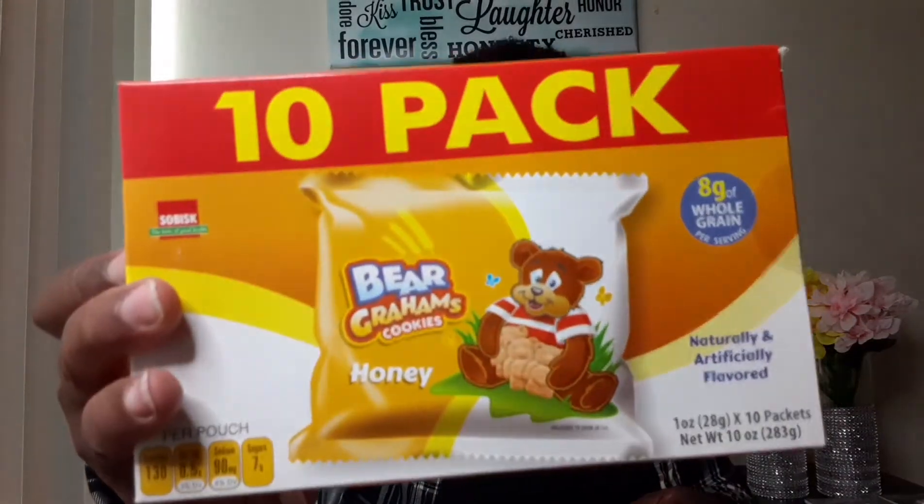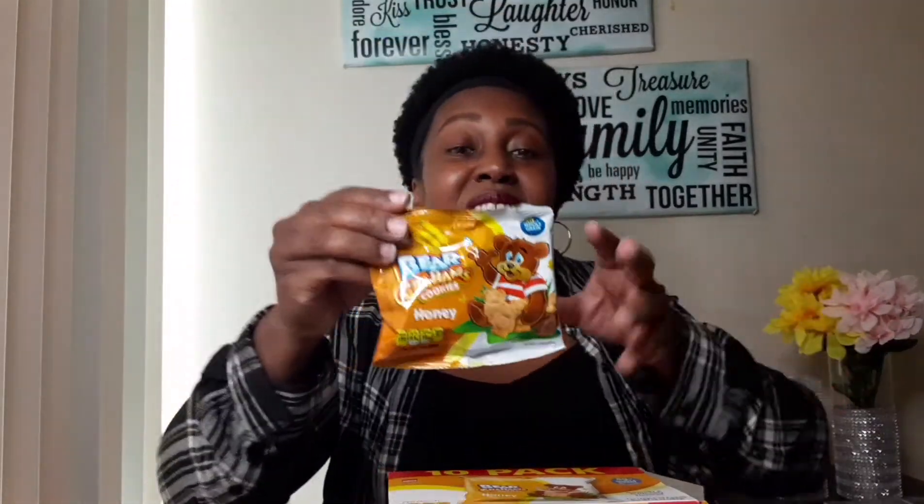He also picked out snacks — a 10-pack of bear graham crackers. That's a good deal. You get 10 individual packets, which are great for on the go; you can throw them in your purse. Let me try these out for you guys to see if they taste like the name brand.